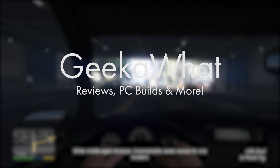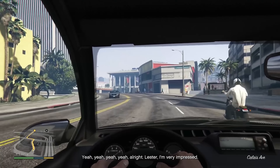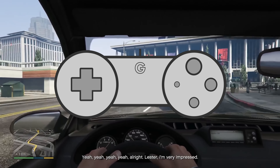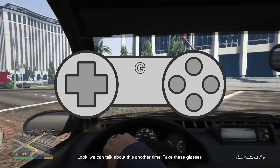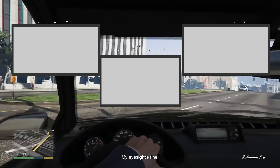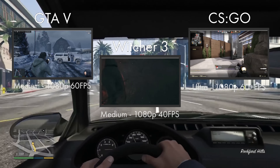Welcome back to another Geekawatt video. Today's video covers the best $400 gaming PC build for August and September 2015. This build is easily capable of the latest AAA titles at 1080p medium, 30 to 60 frames per second, as well as favourite titles such as CS:GO, World of Warcraft, League of Legends, and Minecraft maxed out at ultra HD resolutions above 1080p.